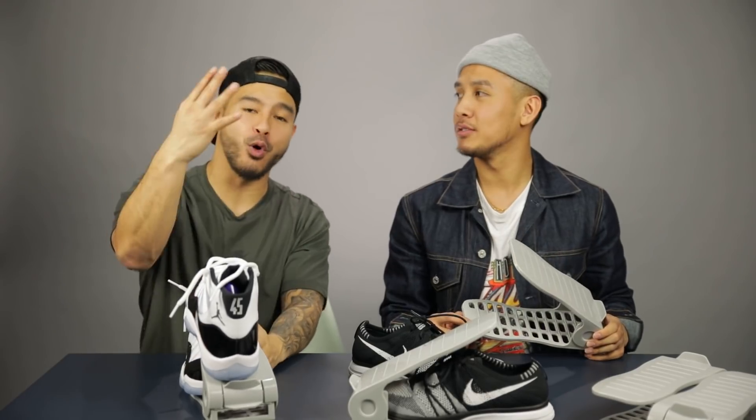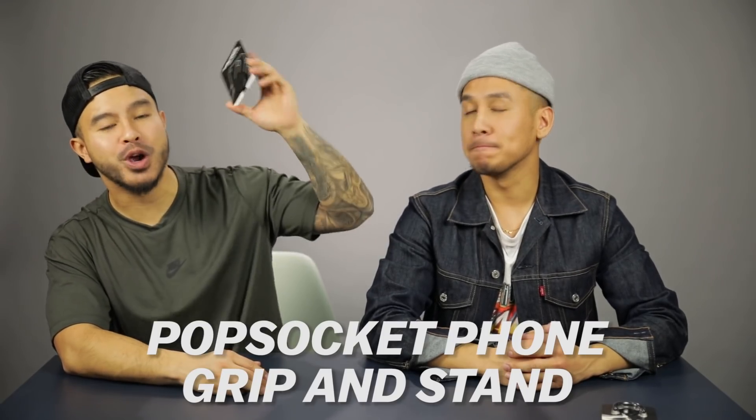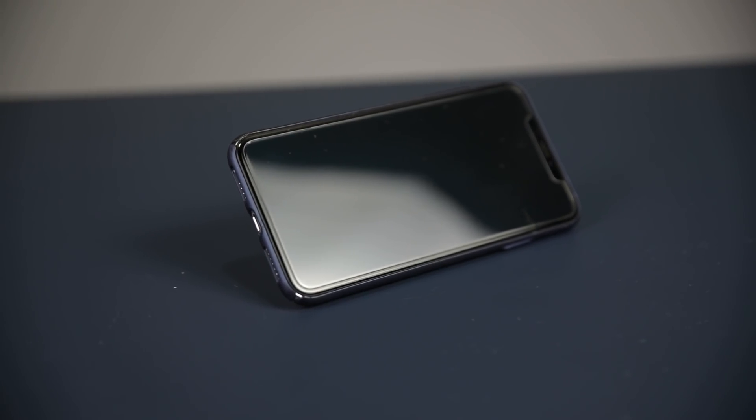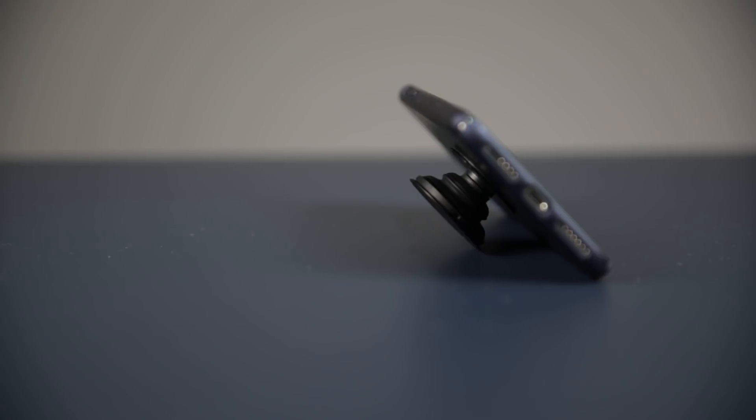Next item we've got is the pop socket phone grip and stand. You see a lot of people with them, but honestly until recently I didn't even know what it did. We just took the sticker off and placed it on the back of the phone case. When you pop it out you can watch YouTube or Netflix without holding the phone — you don't have to buy a whole bulky case with a stand.